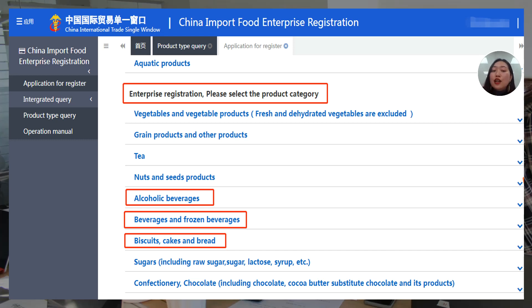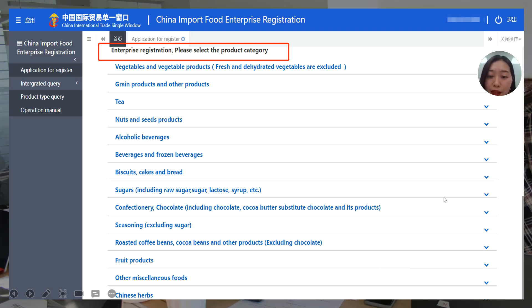The food products under enterprise registration include: vegetables and vegetable products (fresh and dehydrated vegetables are excluded), grain products and other products, tea, nuts and seeds products, alcoholic beverages, beverages and frozen beverages, biscuits, cakes and bread, sugars (including raw sugar, sugar, lactose, syrup, etc.), confectionery and chocolate (including chocolate, cocoa butter, substitute chocolate and its products), seasoning (excluding sugar), roasted coffee beans, cocoa beans and other products (excluding chocolate), fruit products, other foods, and Chinese herbs.